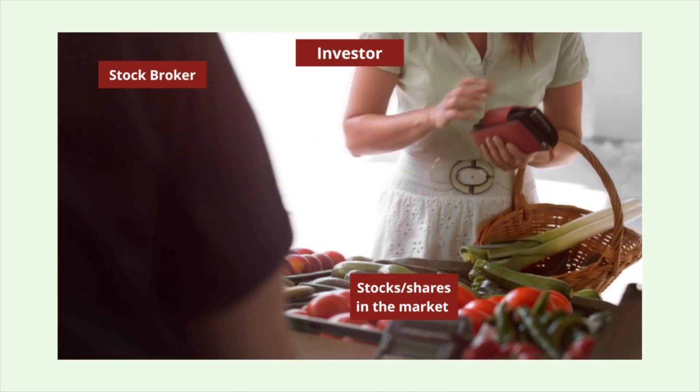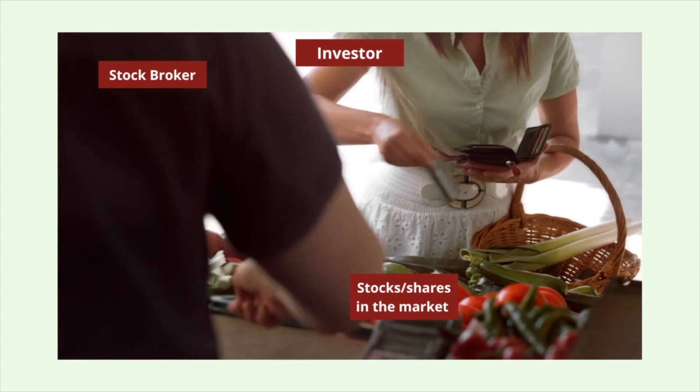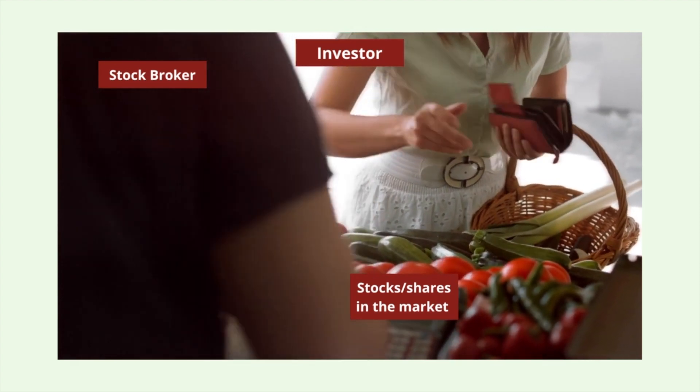The stock broker comes in when you actually want to buy shares. You can't just call Clicks and say you want two shares of Clicks - it doesn't work that way. You need to open an account with a stock broker to be able to buy shares. This is where your Easy Equities, Standard Bank Securities, and FMP Securities come into play. They are a third party between you and the stock market.